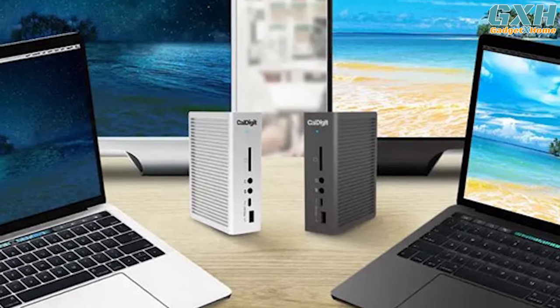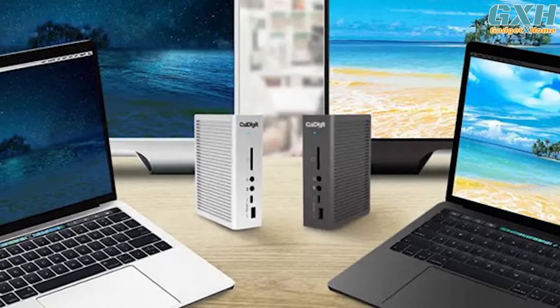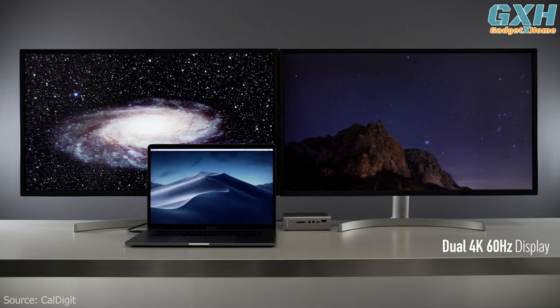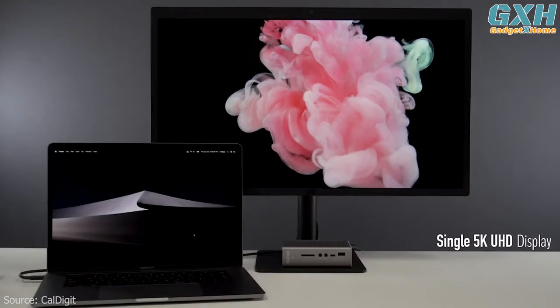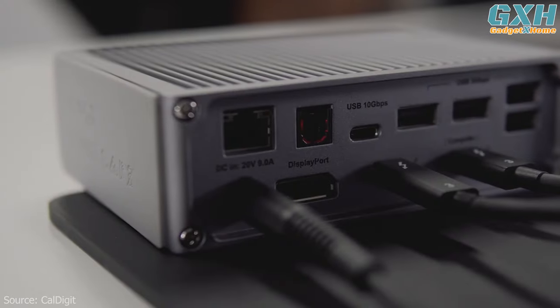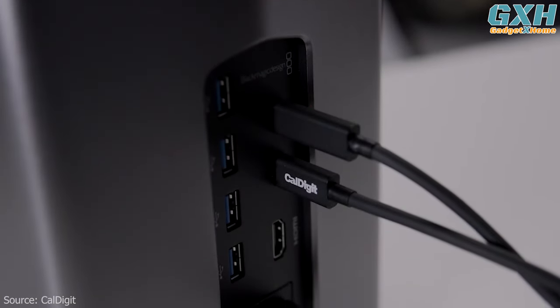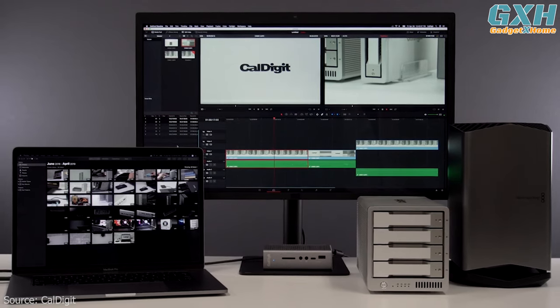The TS3 Plus's extreme connectivity extends to visual fidelity as well. Users can connect dual extended 4K 60Hz monitors or a single 5K 60Hz monitor. The versatile DisplayPort connector can be used to connect to any monitor through an active DisplayPort cable or adapter.